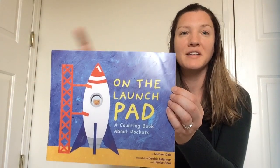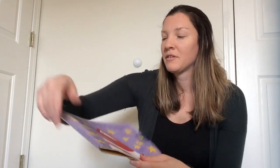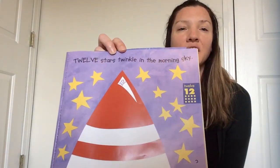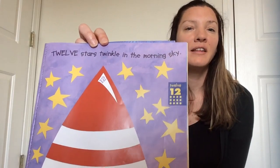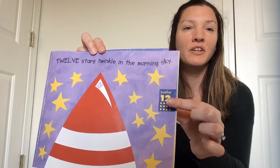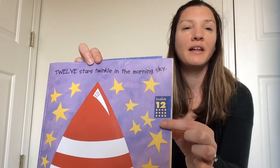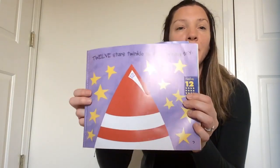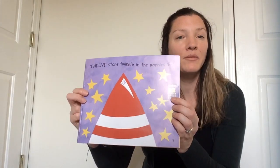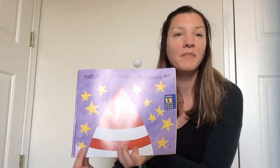There were three people that worked on this counting book. Miss Kristen needs your help counting. Twelve stars twinkle in the morning sky. Here's the number twelve — there's the word twelve, and then a one and a two, and then there are twelve dots. You are going to help Miss Kristen count the stars. Are you ready? Count with me.